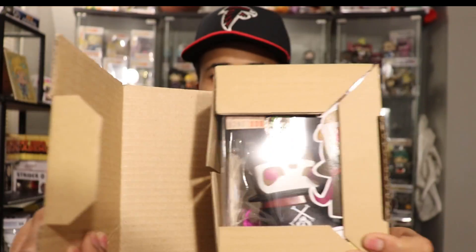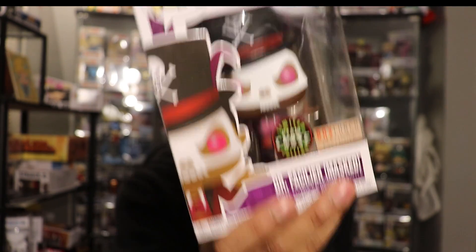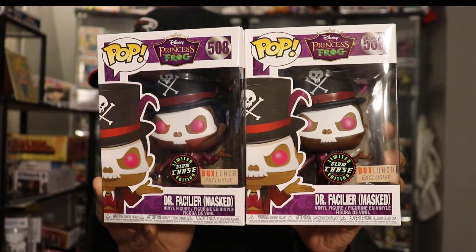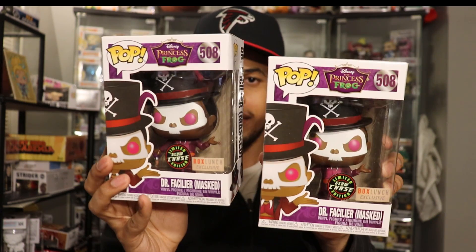Number five — another chase! That is the second chase. Like I said, they're one out of six, so getting two in a box of ten — I beat the odds. This is already a successful unboxing and I'm only halfway through. There is another Doctor Facilier chase right there. For some reason this one actually has some box damage — I don't know how you get it right from the factory in a cardboard protector in a box and there's still damage, but that happens.